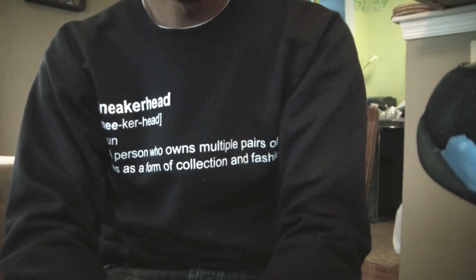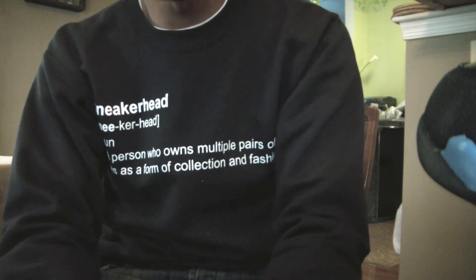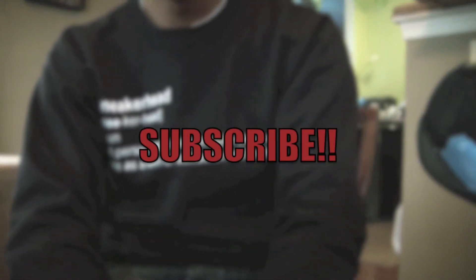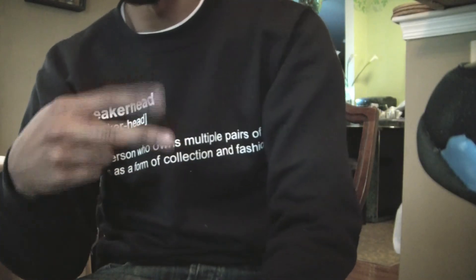Let me know in the comment section how you feel about this shoe and your opinions on this video and my other videos. If it's your first time watching, please subscribe as well. Thank you for all your continued support — until next time, I'm out.